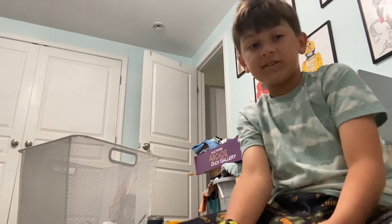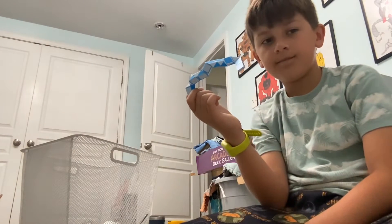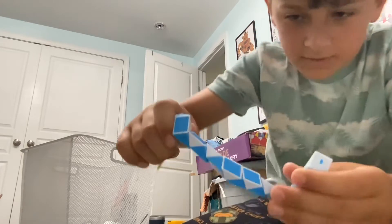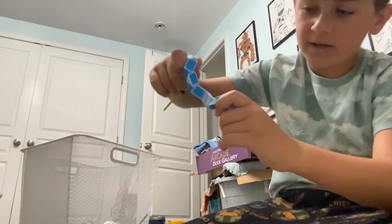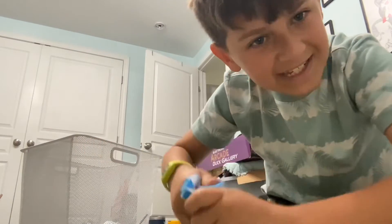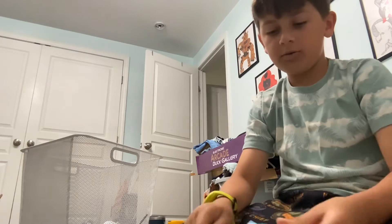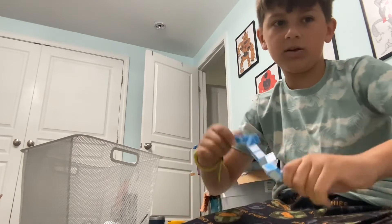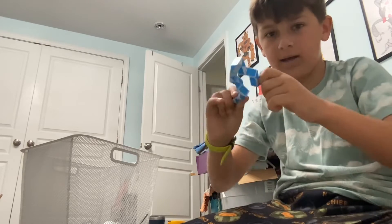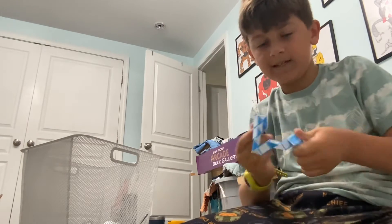We're gonna start out with a tangle — I think that's what these are called. It feels pretty good when you go like this, and that crunching sound. But if you're in a movie theater and you're doing this, people are just gonna stare at you and they're probably gonna start getting mad. Yeah, that's number five.